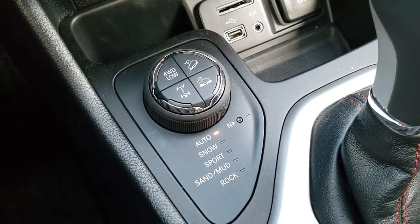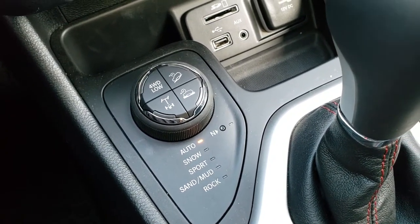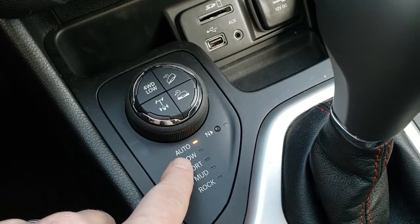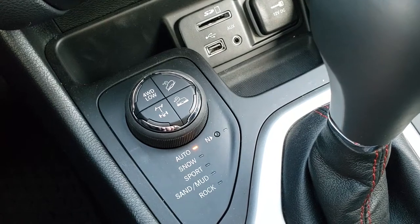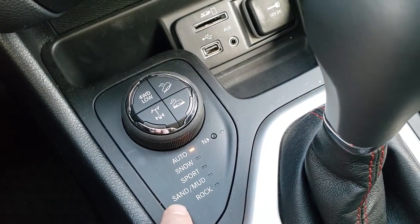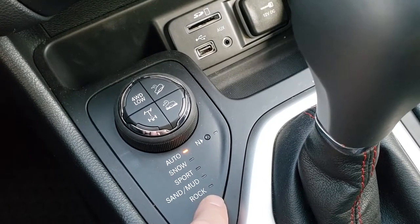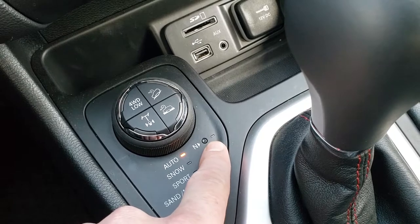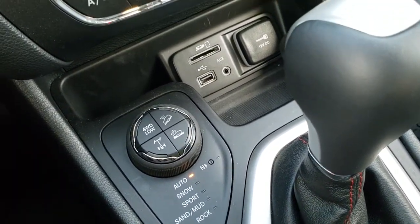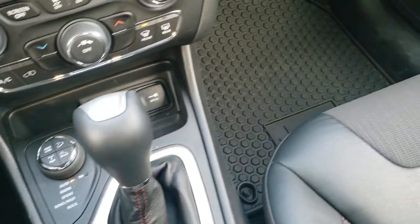Down here is your four-wheel drive system — this is really what makes the Trailhawk a Trailhawk. You get the four-wheel drive lock, the downhill assist control, and the locking rear differential. You also have speed select crawl control. Auto, snow, sand, and mud modes are on all four-wheel drives, but the rock feature is specific to the Trailhawk. You also have a neutral feature for flat towing. There's an SD card slot, USB, and AUX jack, and a 9-speed automatic transmission.